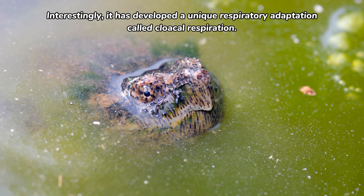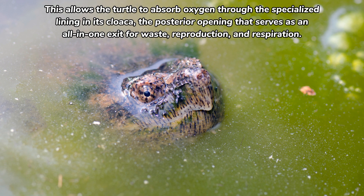Interestingly, it has developed a unique respiratory adaptation called cloacal respiration. This allows the turtle to absorb oxygen through the specialized lining in its cloaca — the posterior opening that serves as an all-in-one exit for waste, reproduction, and respiration.